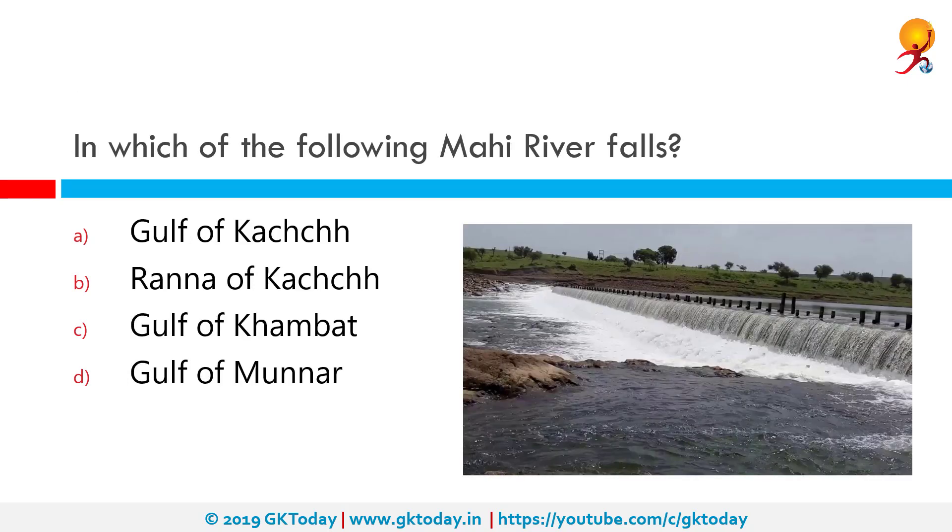In which of the following does the Mahi River fall? The Mahi River empties into the Gulf of Khambhat. The Mahi is a river in western India. It rises in Madhya Pradesh and after flowing through the Vagad region of Rajasthan, enters Gujarat and flows into the Arabian Sea. It is one of the many west-flowing rivers in India, along with the Tapti, Sabarmati, Luni, and Narmada rivers.